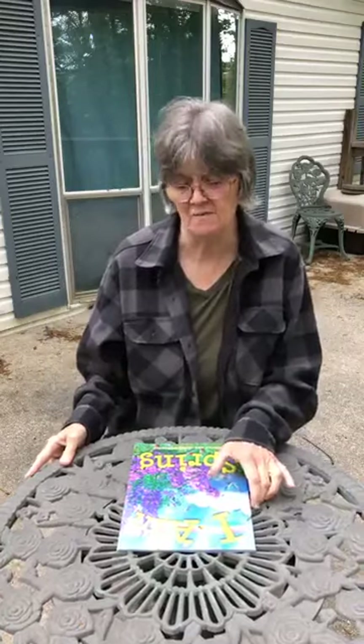Good morning, boys and girls. I hope that you're having a great morning. I just want you to know that I love you and I miss seeing each of your bright and smiling faces each morning, but we will get through this, and we will be together when school starts in the fall.